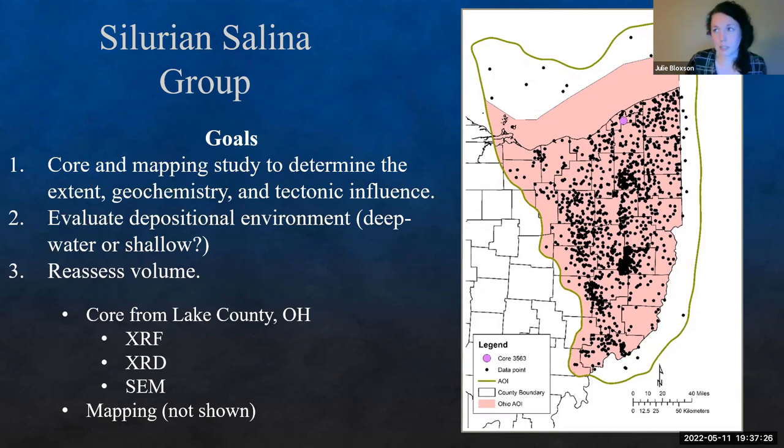We're evaluating depositional environment — it was originally thought to be deep water like the Louann, but now we're thinking it's more shallow, either shallow throughout or a tidal mudflat setting. We also needed to reassess the actual volume of the salt. This is widely used for table salt — Morton actually extracts in Wayne County. There's a subsurface mine in Ohio underneath the lake, about 1,800 feet below the surface and about five miles out, that's been operating since the 1940s. We used a combination of core and mapping, focusing here on the core and elemental data.